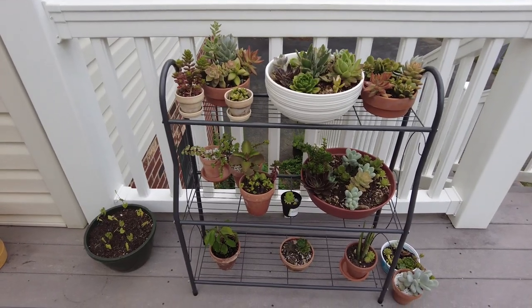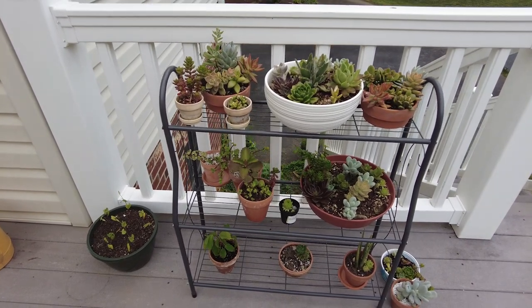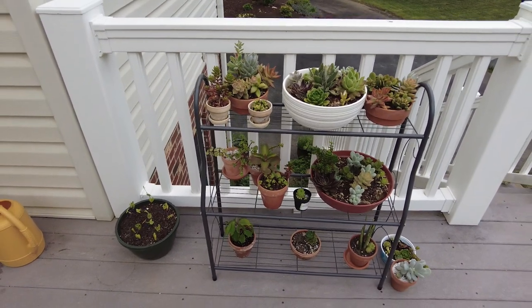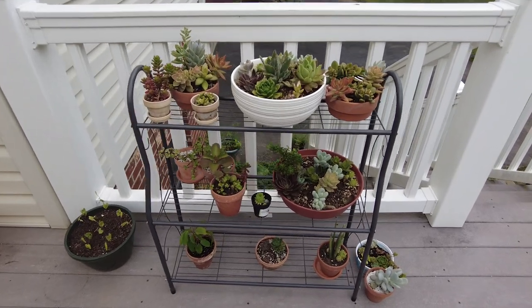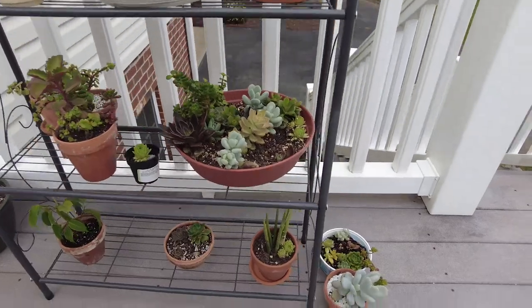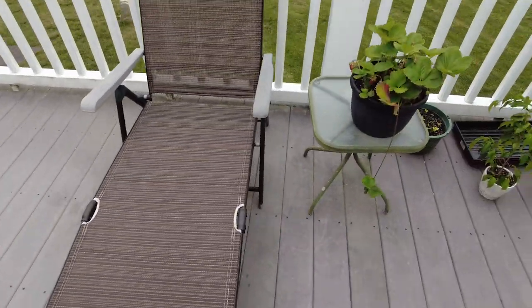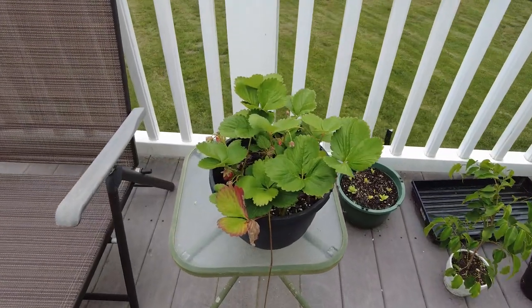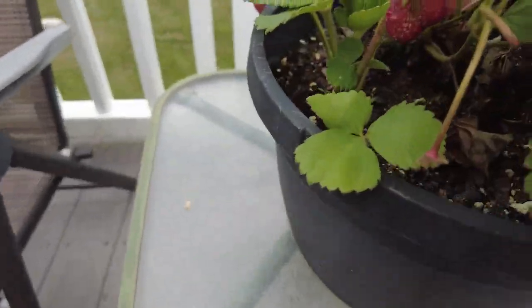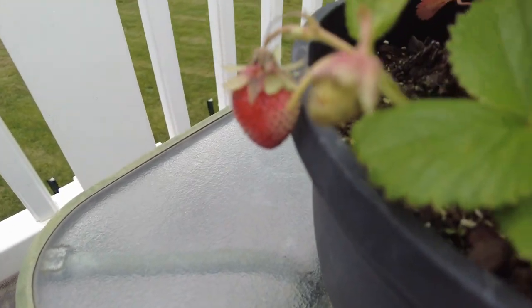These succulents she got from Kroger. She couldn't restrain herself — instead of buying one, I think they were 25 or 50 cents, and she bought a ton of them. So she has many different types. And then over here she has a strawberry plant, or maybe more than one. There's little strawberries right there — there's a nice strawberry. I'm sure she's excited to eat that.